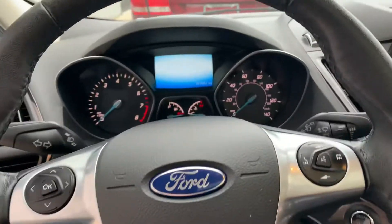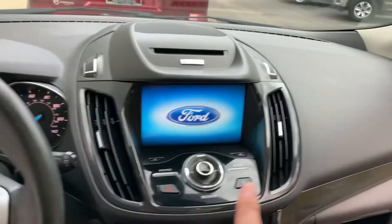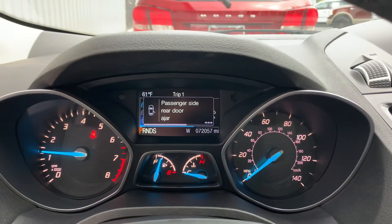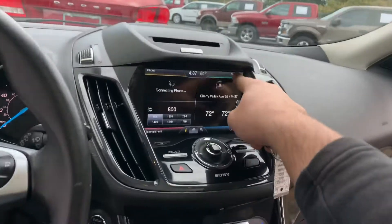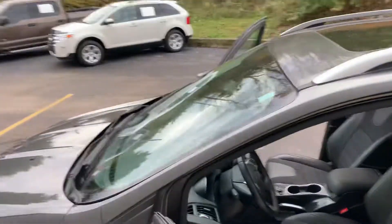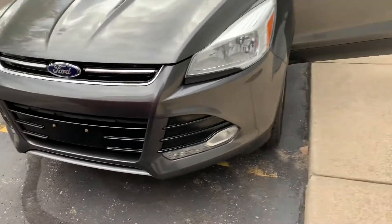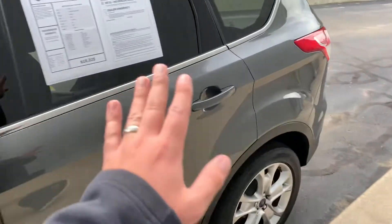It's got the Sony sound system, fresh oil change. There's your push button start, dual zone climate control — absolutely stunning. Fresh oil change, sunglass holder up here, navigation — so nice. This thing smells so nice inside. It's a little cream puff. Wiper blades are good, front bumper is beautiful.